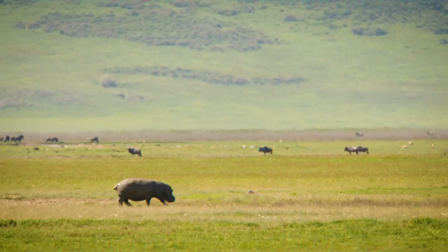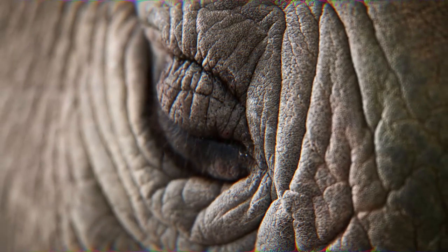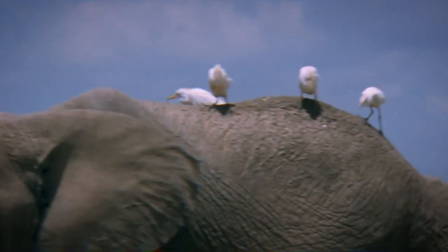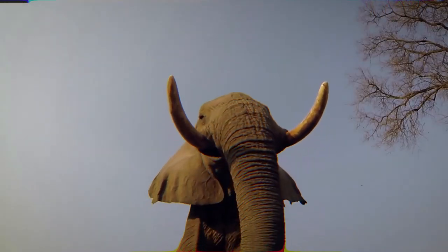When it comes to African wildlife, few animals are as awe-inspiring as the African elephant and the white rhino. These colossal creatures are among the largest and most powerful on the continent, but what would happen if they were to go head-to-head in a no-holds-barred fight to the finish? In this epic battle of titans, we'll determine once and for all who would emerge victorious.